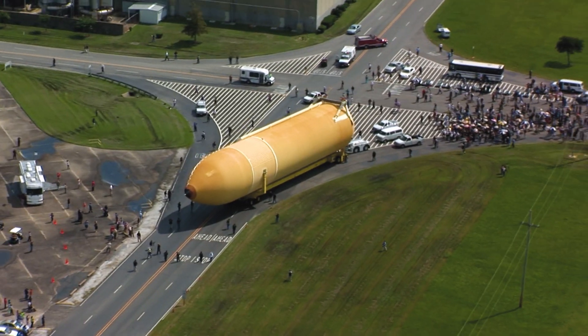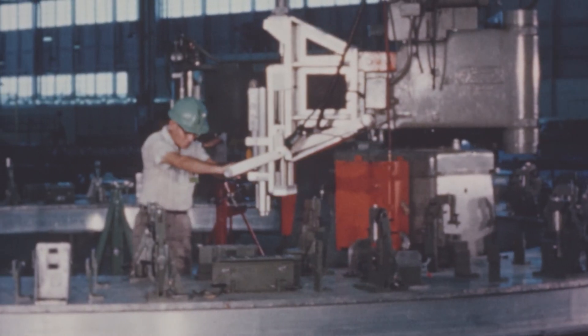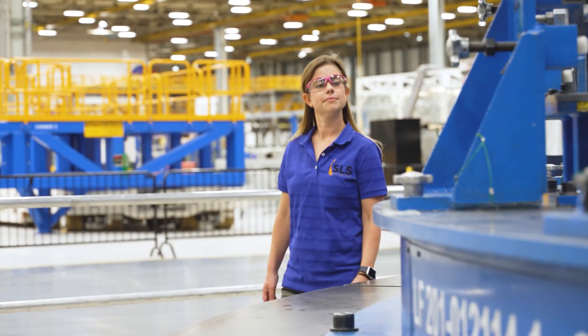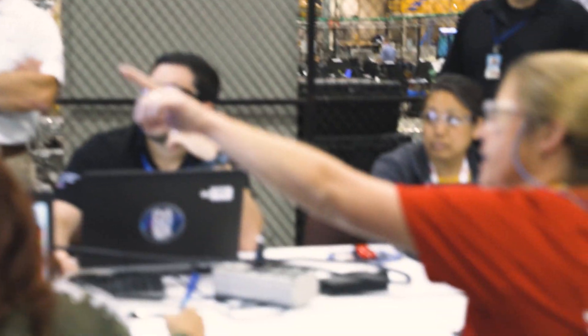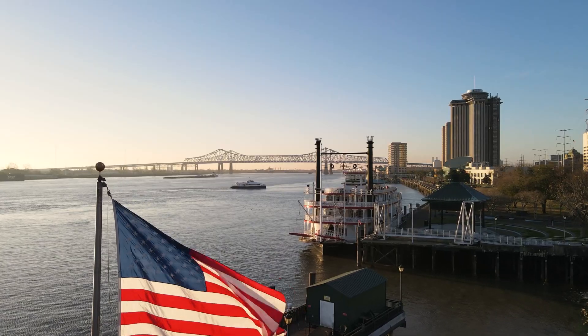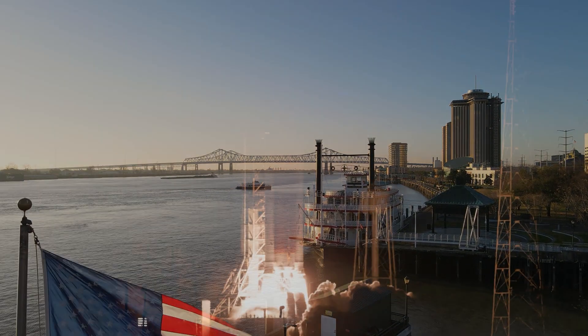For the last six decades, all NASA vehicles for human spaceflight have gone and continue to go through New Orleans. The spirit of Michoud is the pride and dedication of our people. As you can see, the path to the moon and Mars begins in the Crescent City. Are you ready for a new journey?